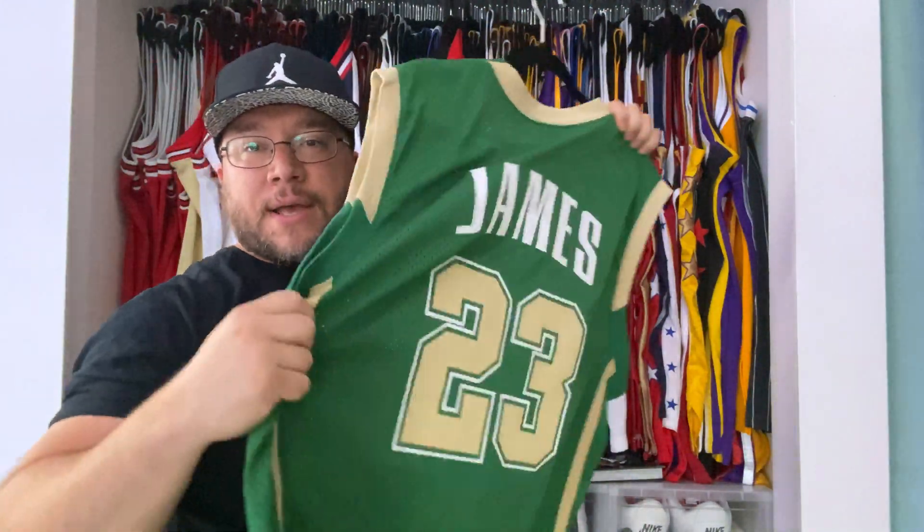That's the away jersey — even though nowadays they just wear all the jerseys however they want. This is the Magic City edition, got that authenticity with the stitching on the letters.